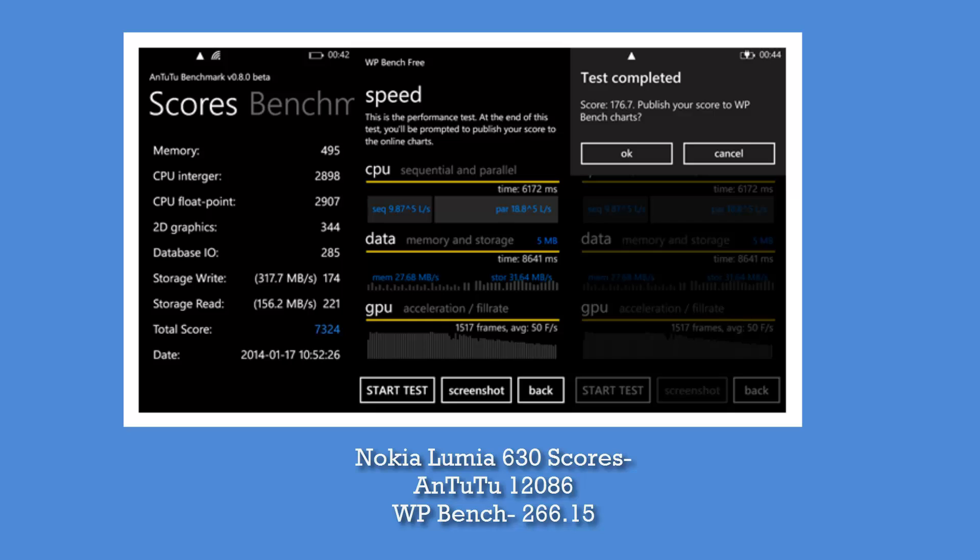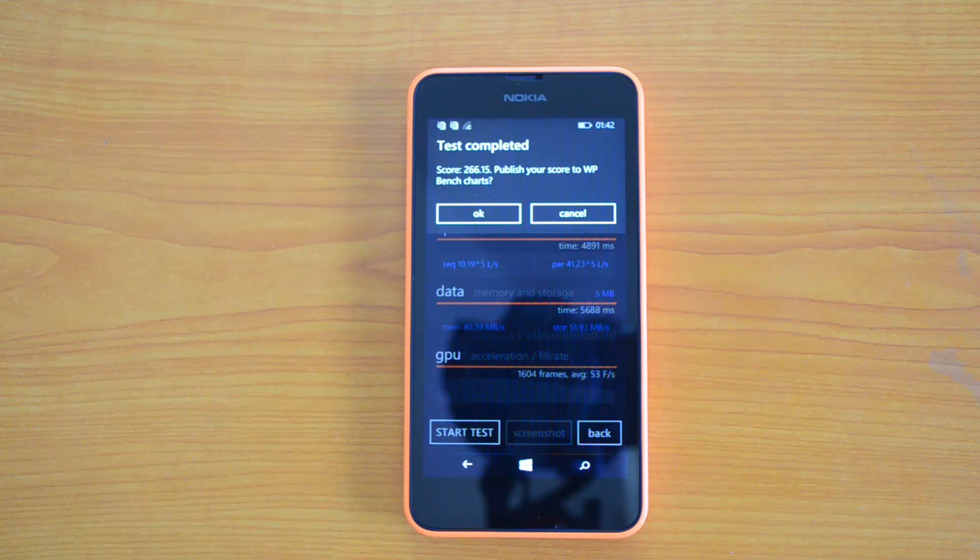Even though it runs on only 512 MB of RAM, the performance looks really good. We'll also test out the gaming performance on this device to see whether the Lumia 630 is good for gaming as well. That's all for the benchmarks of the Lumia 630 — if you liked this video, hit the like button, subscribe to our YouTube channel for more updates, and thanks for watching.